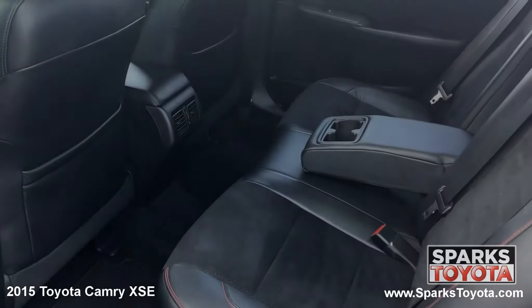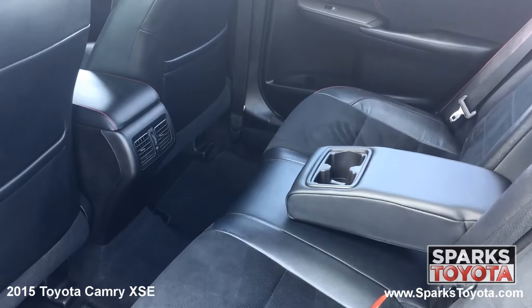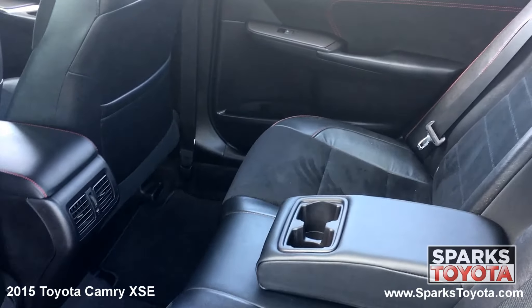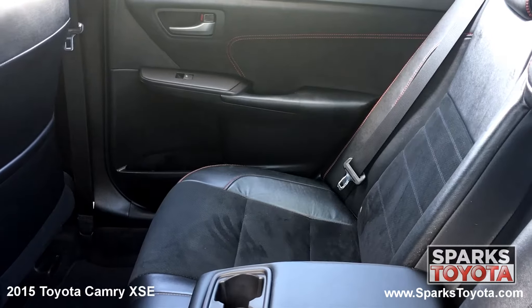In the back seat you'll notice this Camry has been very well taken care of. Passengers can use the fold down armrest with cup holders as well as the back seat storage. There are also child safety door locks for peace of mind.